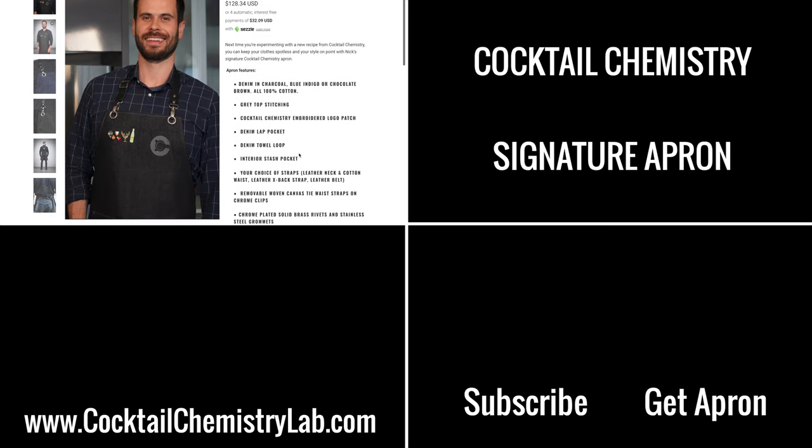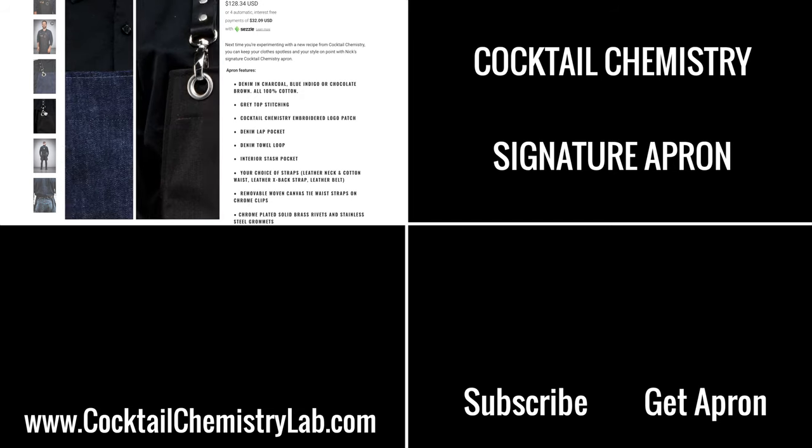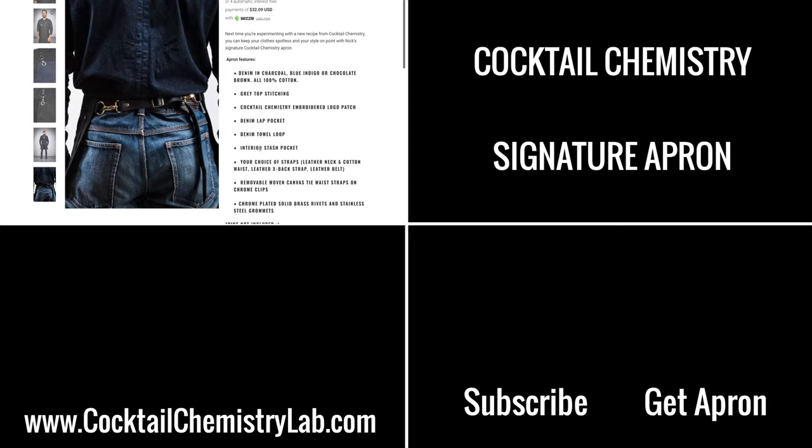Thanks for watching. The Cocktail Chemistry branded denim aprons are now available at Search and Rescue Denim — everything they make is super high quality, and a lot of you have been asking for this, so we finally made it happen. I'll put a link below.